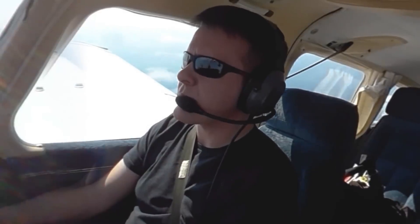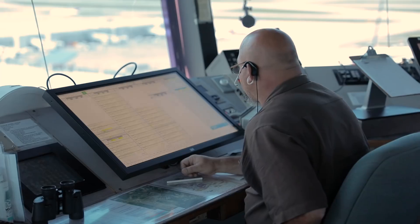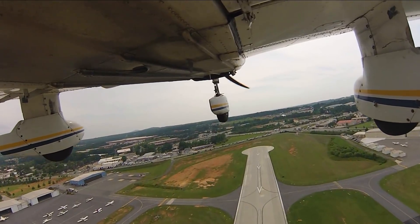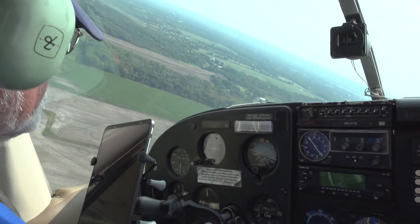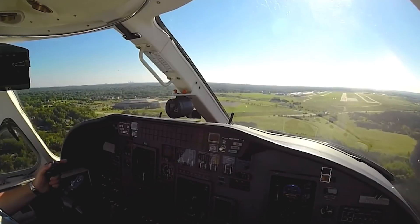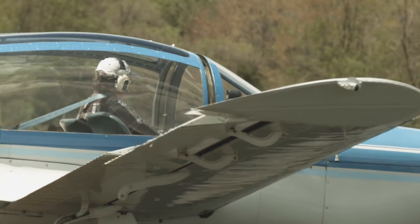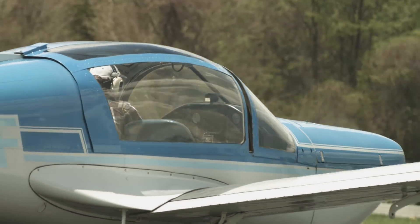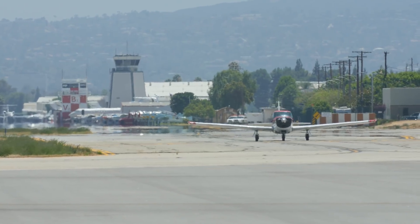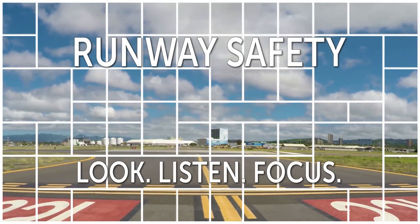Remember that if you are ever in doubt of your approach or your assigned runway, don't hesitate to ask ATC to clarify. You always have the option to execute a go around. If you do execute a go around, notify the controller promptly. Landing on a taxiway or wrong runway can happen to any pilot. Share your knowledge and apply these best practices. Together, we can all contribute to the safest aviation system in the world. Look, listen, focus — lives are at stake.